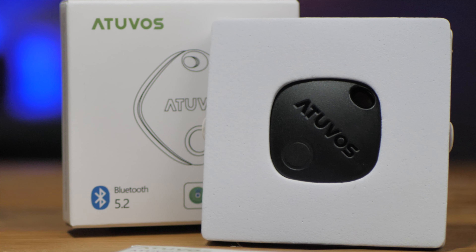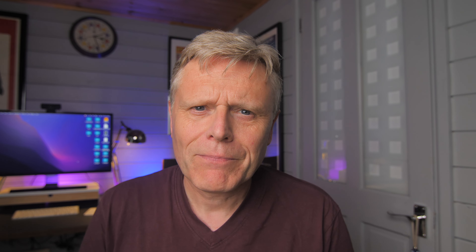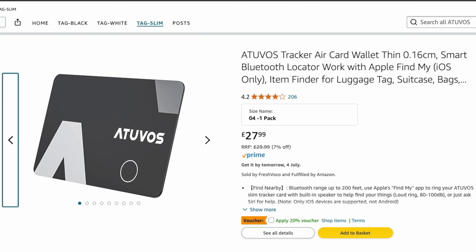It's really not that big or awkward in comparison to an AirTag. It works great with the Find My app and the locator beep is satisfyingly loud. What more do I need from a Bluetooth tracker for a lot less money than an AirTag? Now that I'm a fully-fledged Bluetooth tracker convert, I think I might also try the Atavos AirCard tracker for my wallet.